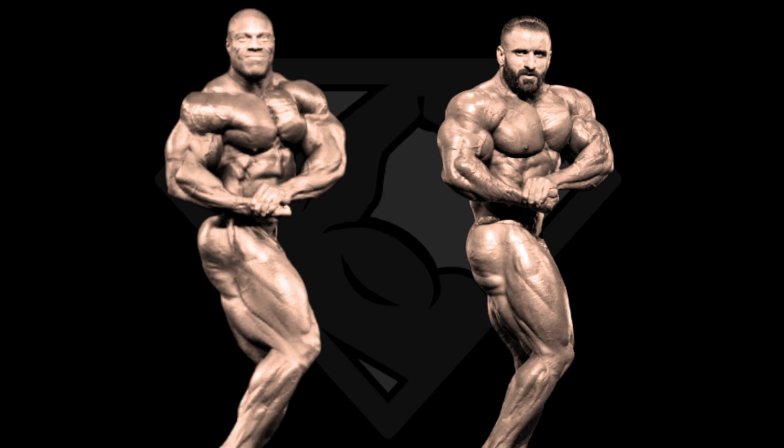Now we look at the side chest, and usually Phil takes his revenge here, and this case is no exception. I think the size of Phil's arms, forearms, and shoulders are too much for Hadi in this particular pose. In the chest area they match up pretty well, but Phil takes this one.